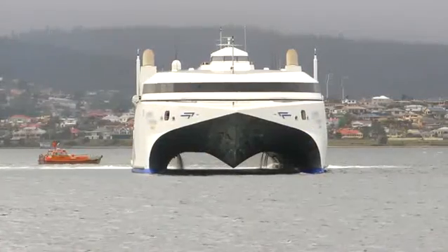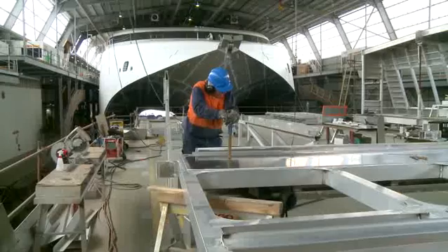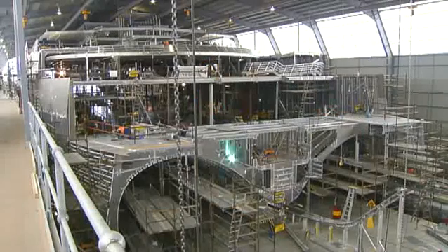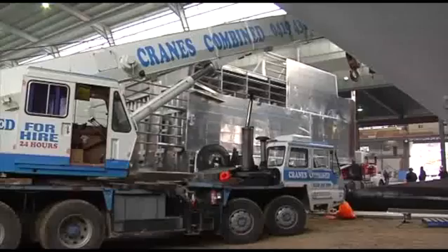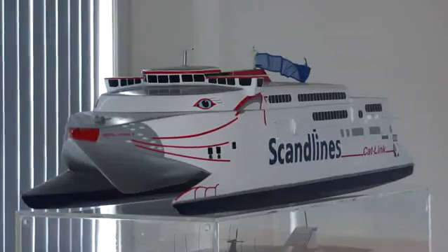As Hull 69, the ship was a two-year project in the INCAT shipyard. INCAT was the catalyst for the development of the Tasmanian maritime industry. Now, this cluster of world-leading manufacturers has many contributors to INCAT's final product.